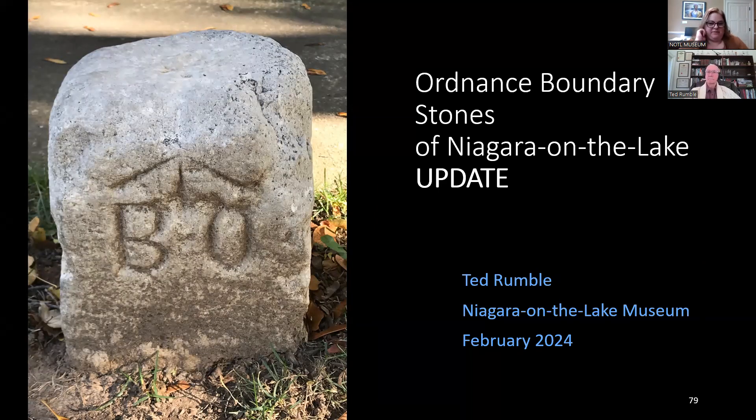Thank you very much, Ted. We do have some questions. Debbie Sweetmans asks: were the stones found by the surveyors found incidentally to a survey, or were the surveyors retained specifically to help locate the stones?